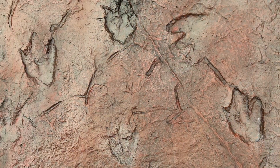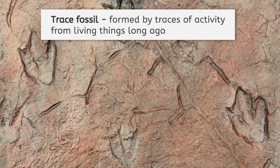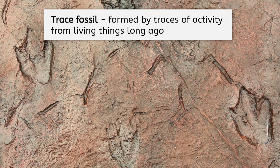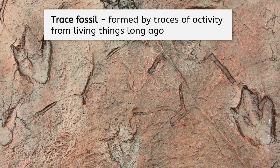Looks like my team just made another discovery! This is another kind of fossil called a trace fossil. It's formed by traces of activity from living things long ago — it's like a little clue left behind on the earth about how this animal lived. Besides footprints, what other kinds of trace fossils do you think exist?